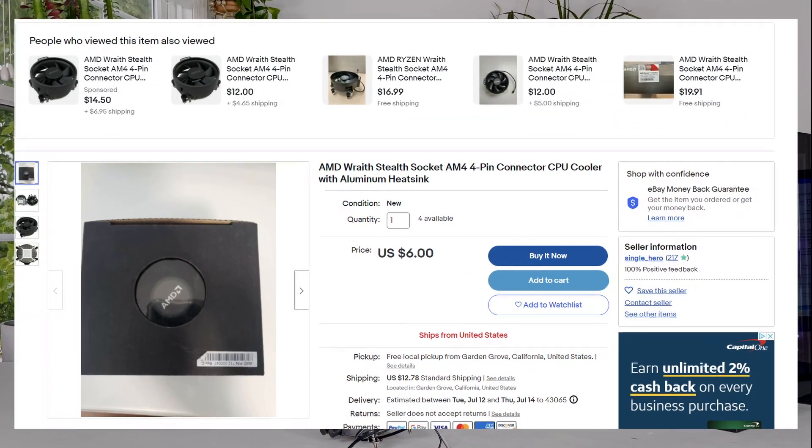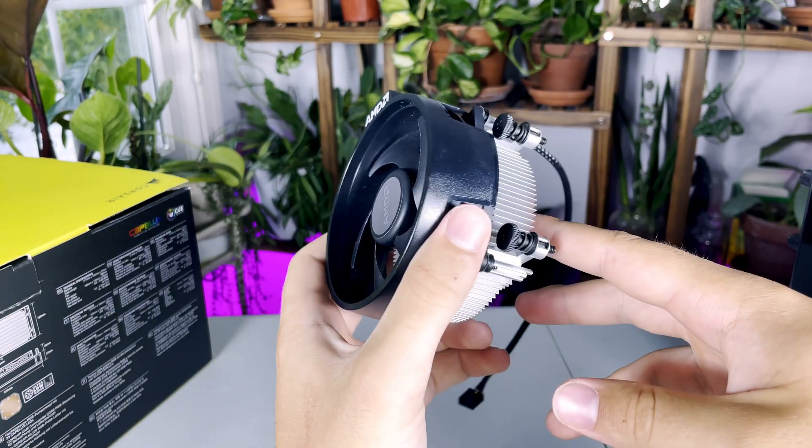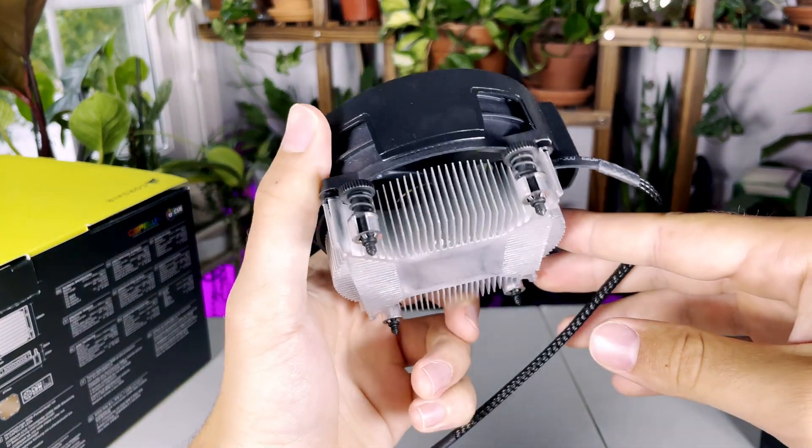Let's talk about the economics of these coolers. Air coolers have the widest range in terms of price floor to ceiling. You can find coolers like the AMD Wraith Stealth for $5 off of eBay, or you could be spending upwards of $150 on a high-end Noctua air cooler. There's not a whole lot different between them other than much higher quality fans, heat pipes, and overall much higher quality fin stacks — it's going to perform a lot better. There are a lot of ways to make a really low-end or very high-end air cooler.